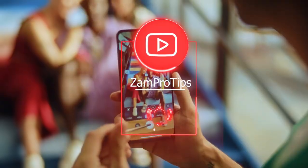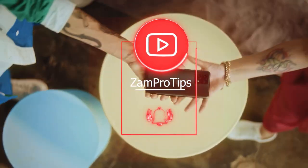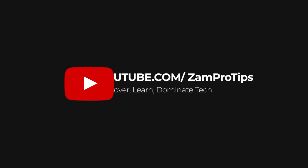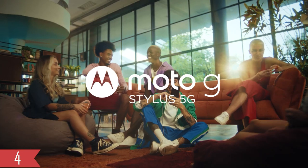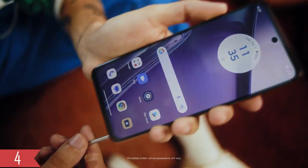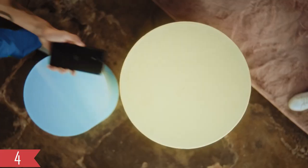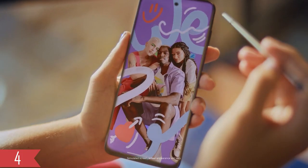If you're new here, make sure to hit that subscribe button. Motorola introduced the Moto G Stylus 2023 with a price tag of $200. Now you can find it in the market for as low as $170.